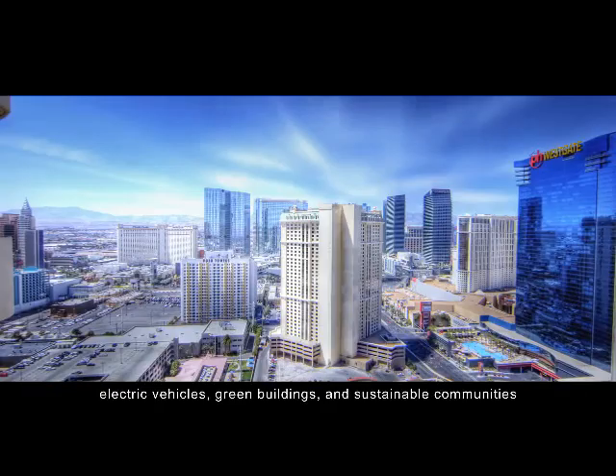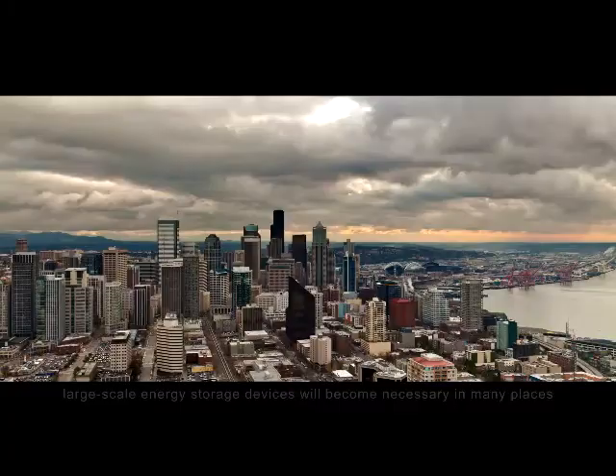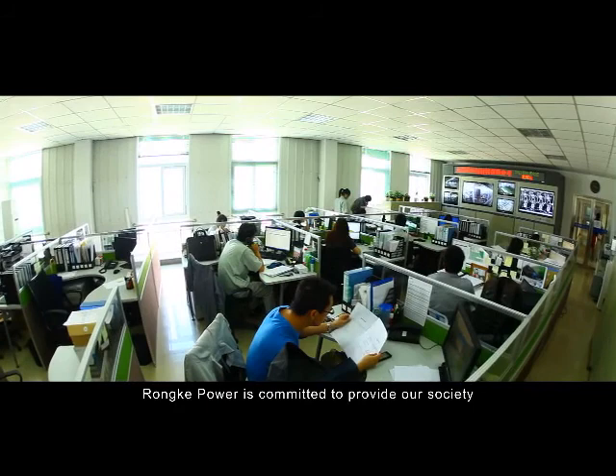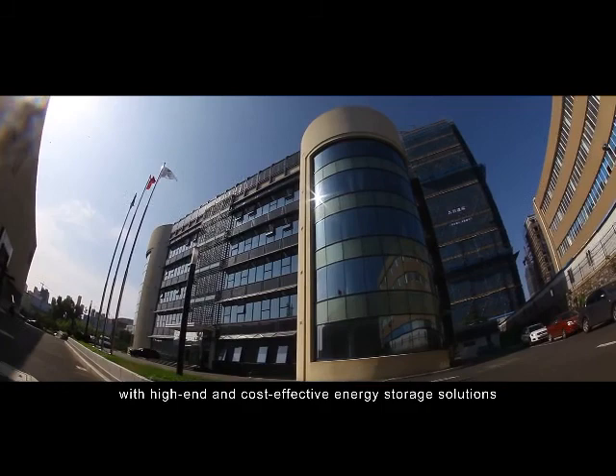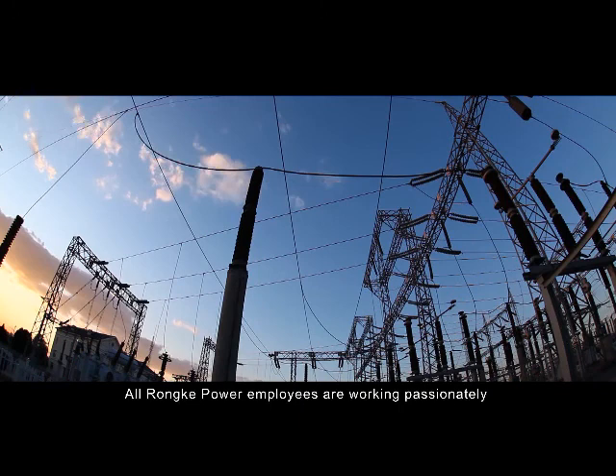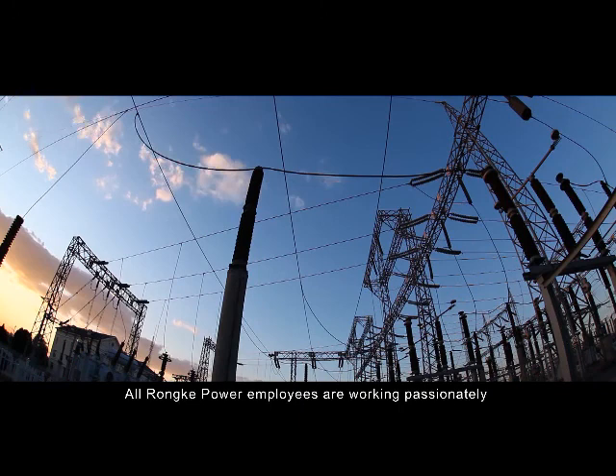Along with the development of electric vehicles, green buildings, and sustainable communities, large-scale energy storage devices will become necessary in many places. Rongke Power is committed to providing our society with high-end and cost-effective energy storage solutions to support renewable energy deployment, energy security upgrade, and electric network smartness. All Rongke Power employees are working passionately for this bright future.